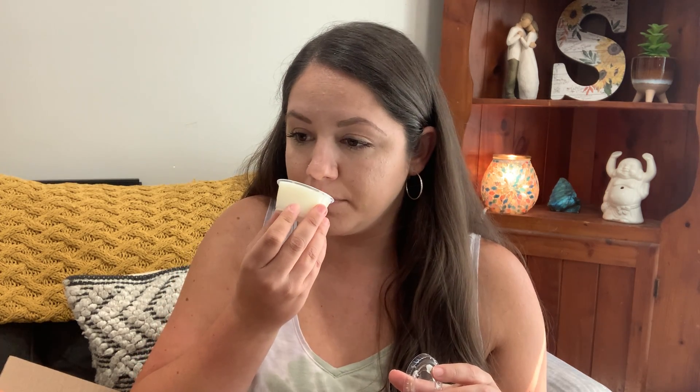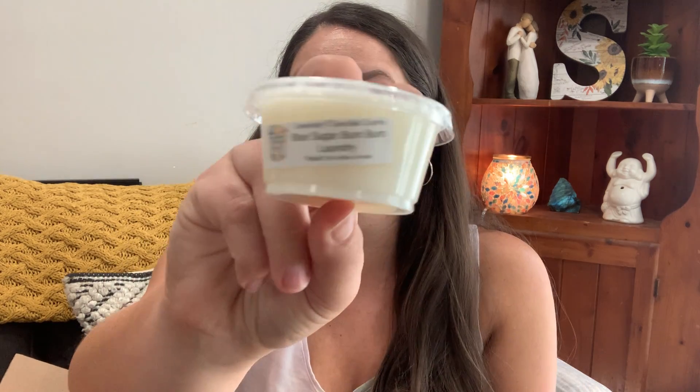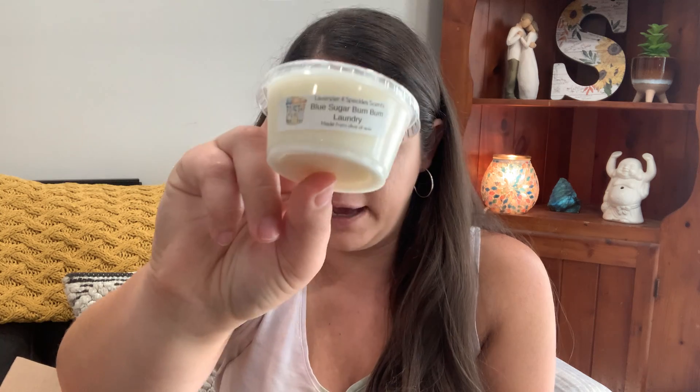First is Blue Sugar Boom Boom Laundry — what a fun combo. This is a lot sweeter than I anticipated — almost like a dryer sheet type laundry oil, but then that sweetness and warmth from the Boom Boom definitely comes through. I'm getting a little creaminess from the blue sugar but it's predominantly Boom Boom and laundry, like a dryer sheet. This one will need to sit a bit for that blue sugar to really come out, but the Boom Boom and laundry are playing really nicely.